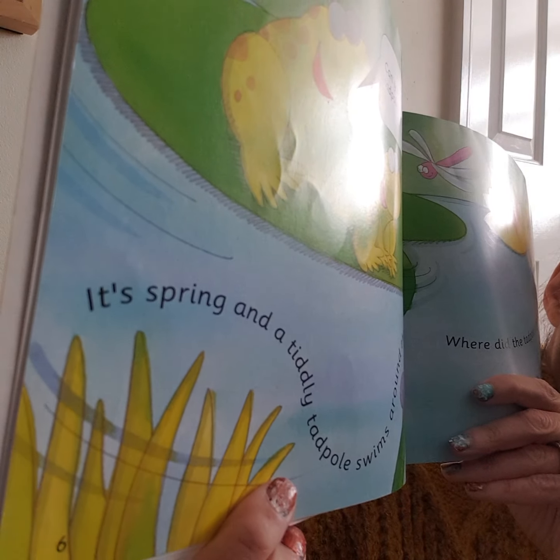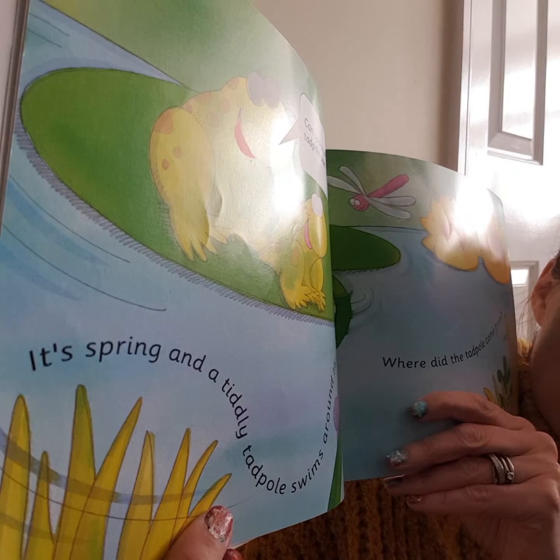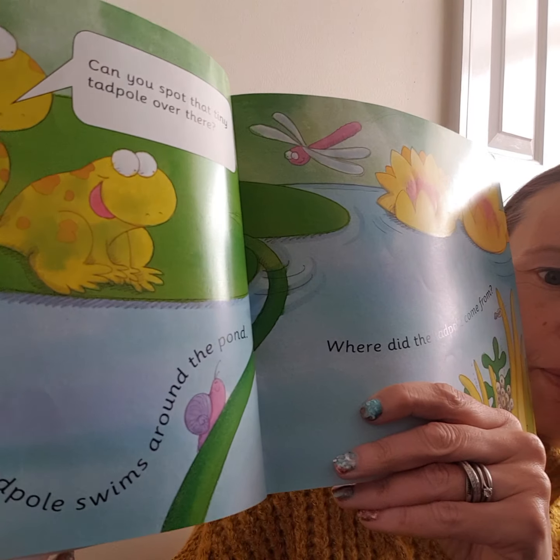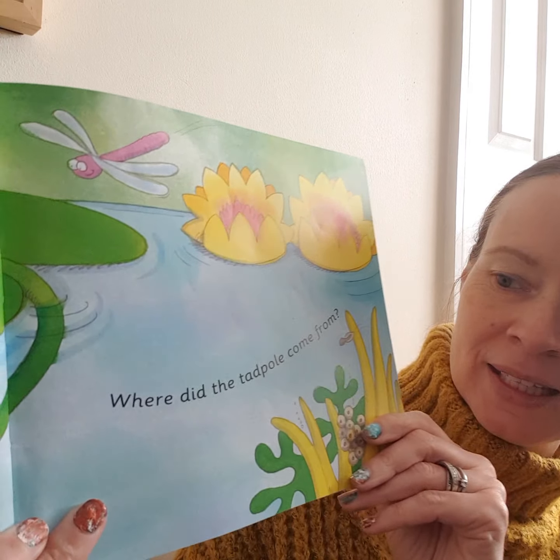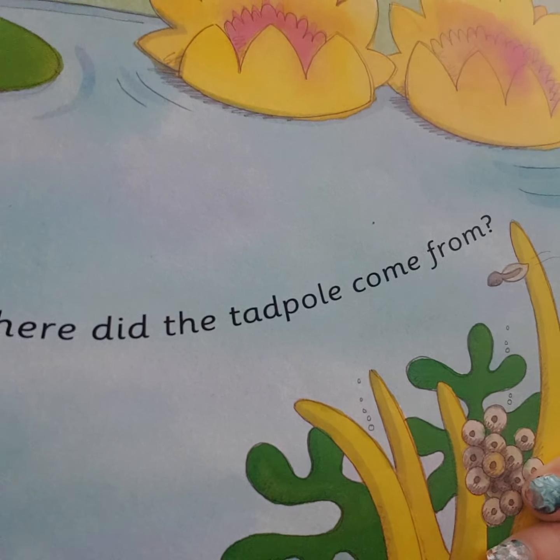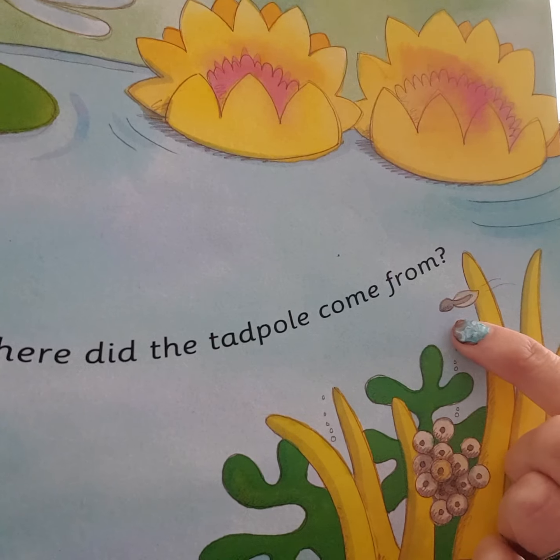It's spring and a tiddly tadpole swims around the pond. Where did the tadpole come from? Can you see it? See the tiddly tadpole?